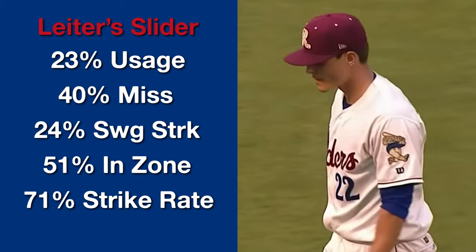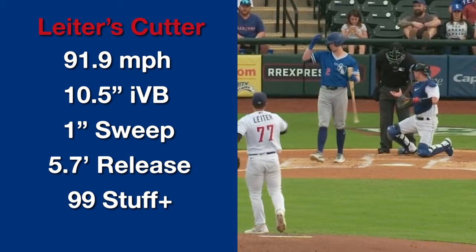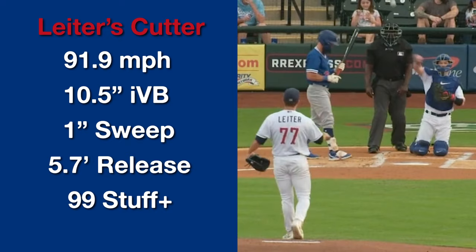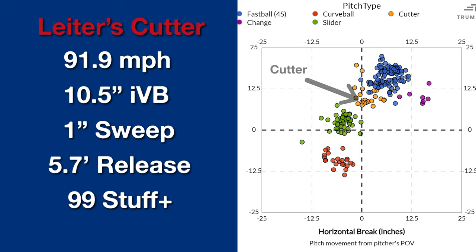His cutter is a pitch he added this season, and it's taken over his slider usage to left-handed hitters, though he's not really throwing it to righties. It's 92 miles per hour with 10 to 11 inches of vertical break and 1 inch of glove-side sweep — lining up as an average cutter. It's slightly harder than average, which helps, but it won't bridge into plus territory because it's not picking up a ton of sweep. Cutters are often tough for stuff models to grade because the intention is often weak contact rather than whiffs, or simply to have a strike pitch versus opposite-handed hitters.